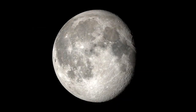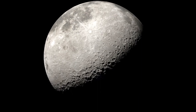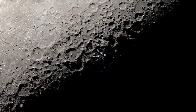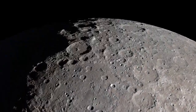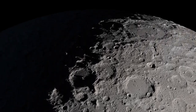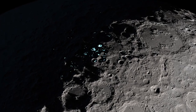Another major focus of LRO's mission has been the Moon's south pole. This region is of particular interest to scientists because of the detection of water, which will be a vital resource for future missions to the Moon. The data LRO has collected allows scientists to create detailed maps of the south pole, leading to the discovery of large regions that appear to contain significant amounts of water.